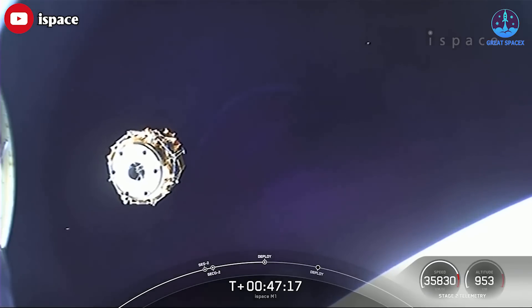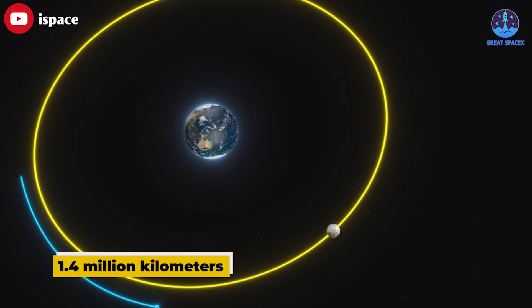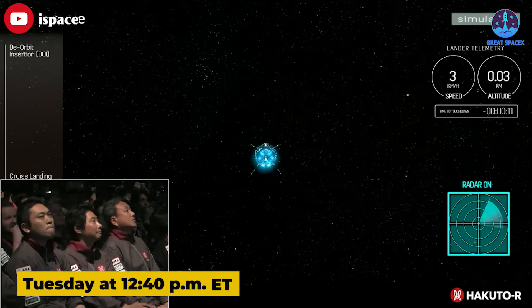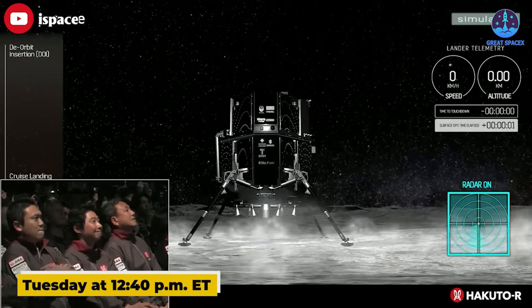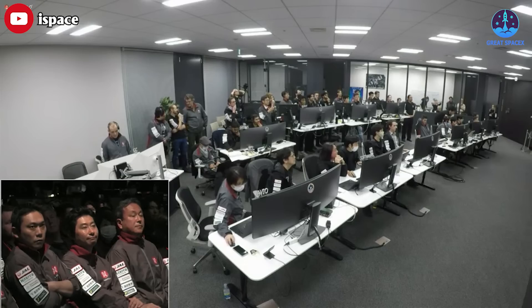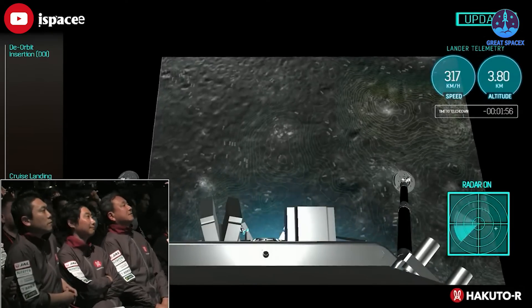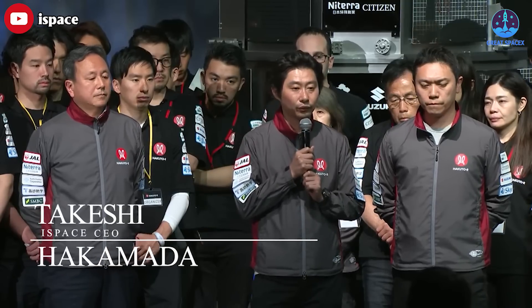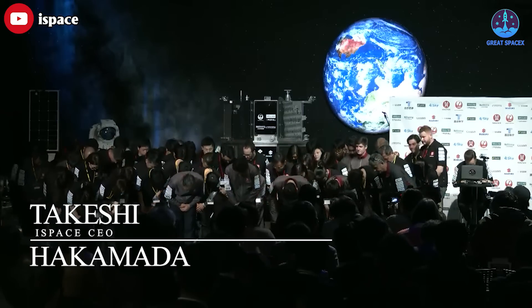Following a three-month voyage, the spacecraft entered orbit around the moon using a low-energy trajectory covering approximately 1.4 million kilometers through space. The landing was anticipated to take place on Tuesday at 12:40 p.m. ET, which equates to Wednesday at 1:40 a.m. Japan Standard Time. After a communication blackout was anticipated, the mission control team worked to regain contact with the vehicle for several minutes. iSpace's CEO Takeshi Hakamata delivered an update roughly 20 minutes after the scheduled landing time, stating that they had not been able to confirm a successful landing and that the lunar lander was likely not able to complete the landing on the moon's surface.